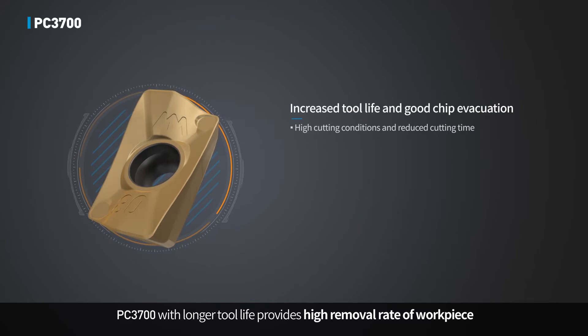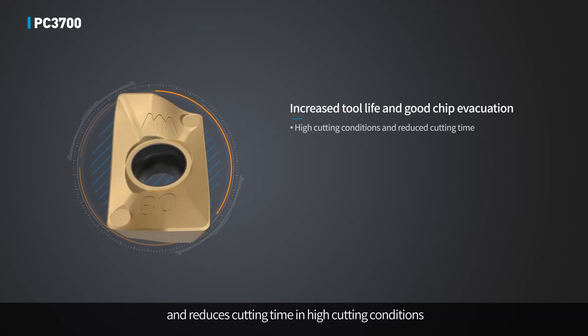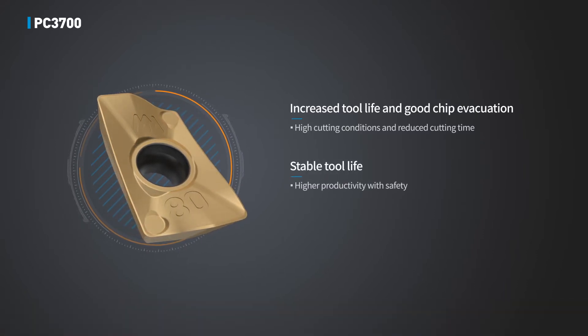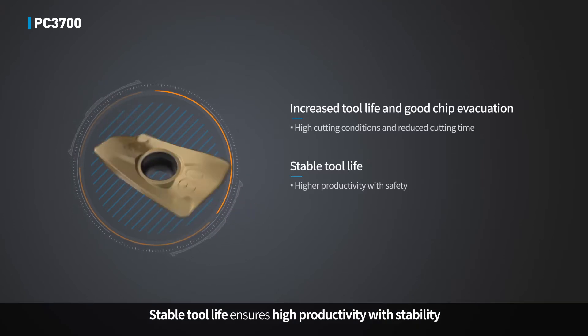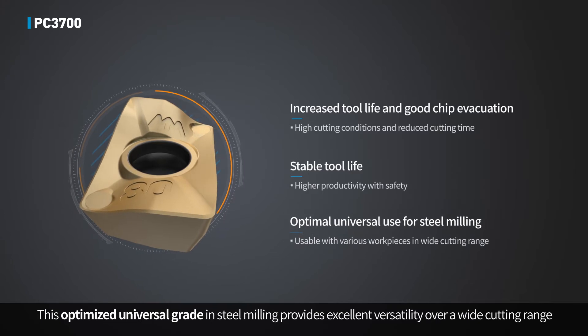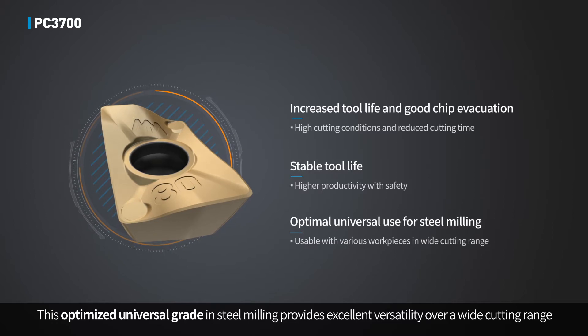PC3700 with longer tool life provides high removal rate of workpiece and reduces cutting time in high cutting conditions. Stable tool life ensures high productivity with stability. This optimized universal grade in steel milling provides excellent versatility over a wide cutting range.